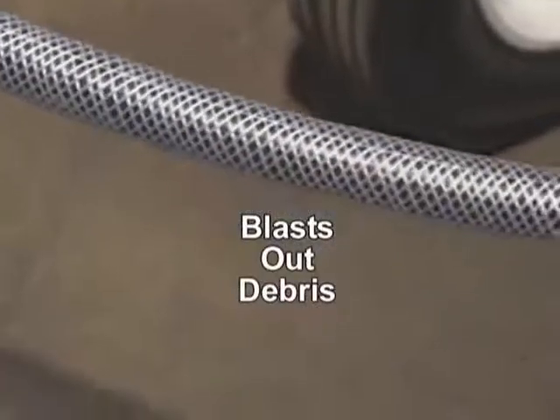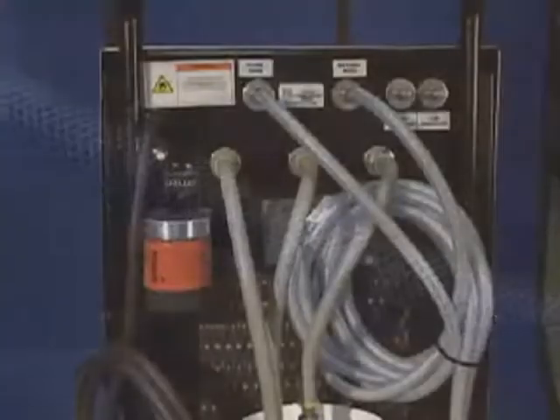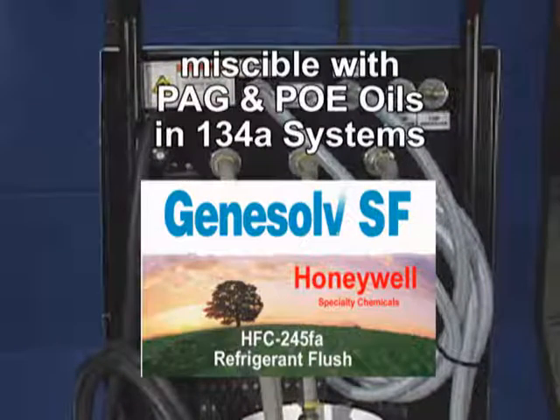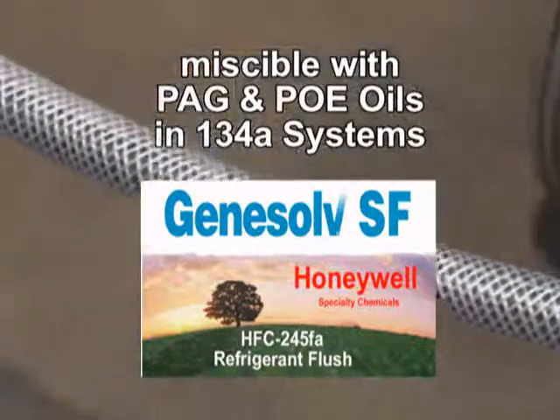High flow liquid blasts out debris and waste oils, which can be seen in the clear hoses. Genesolve SF is miscible with PAG and POE oils common to 134A systems.